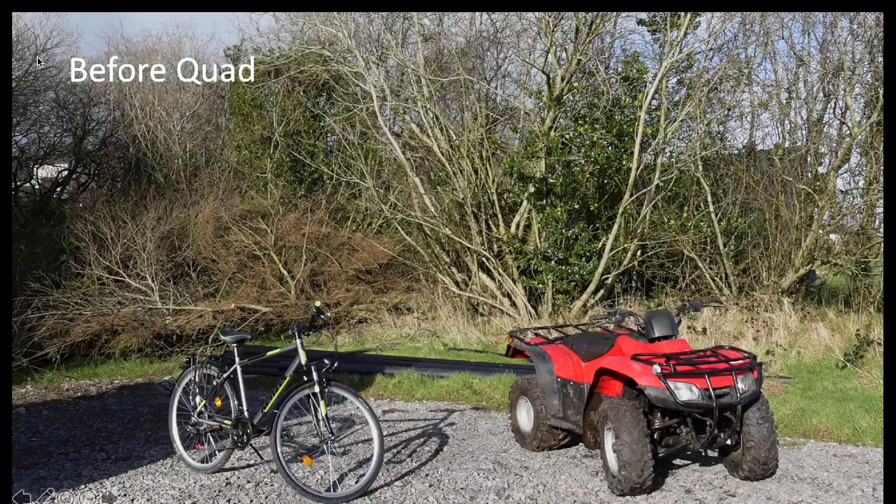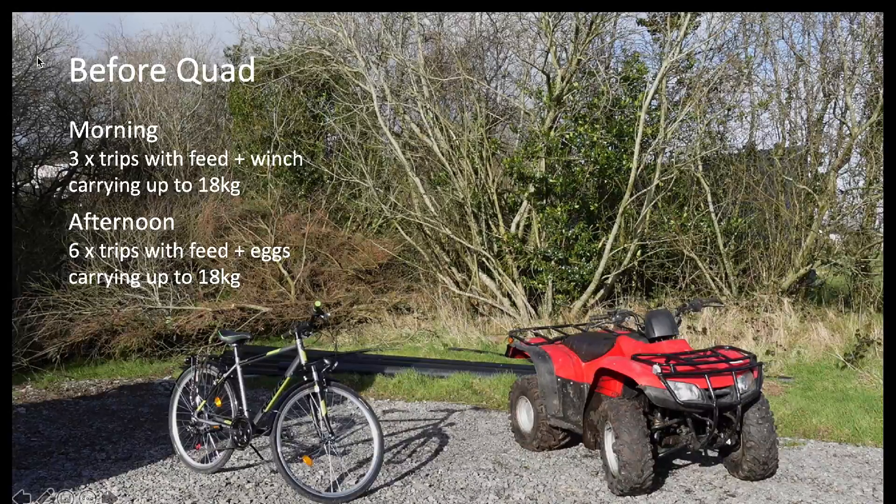Before I got the quad, I would have to make three trips in the morning out to the pasture, carrying up to 18 kilos at a time with feed and the winch — quite physical work. Then in the afternoon I'd make six trips in and out of the pasture, carrying feed out to the layers and broilers and carrying eggs back in, again up to 18 kilos. The average trip distance is about 175 meters, so the total distance travelled in a day with a load is about 1,575 meters, taking 20 minutes per day — equivalent to two hours and 20 minutes over the week.